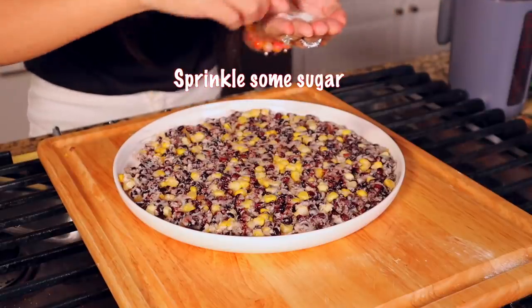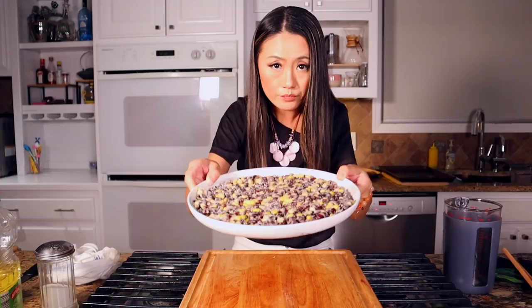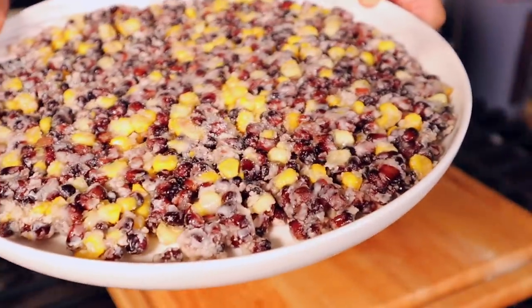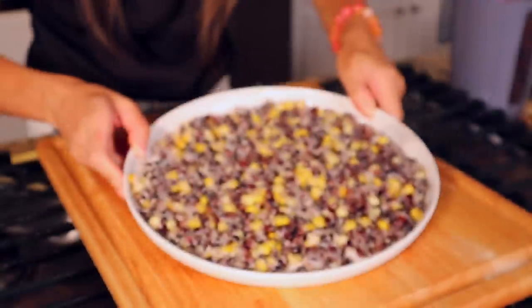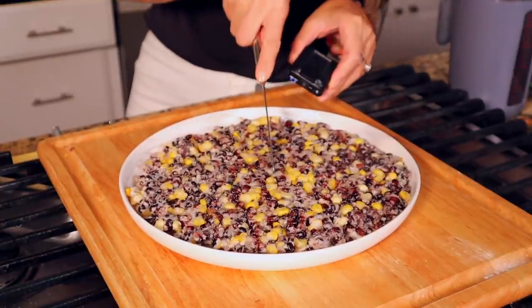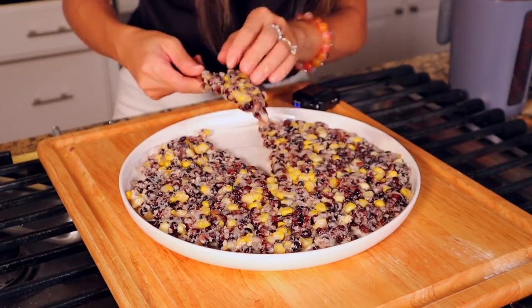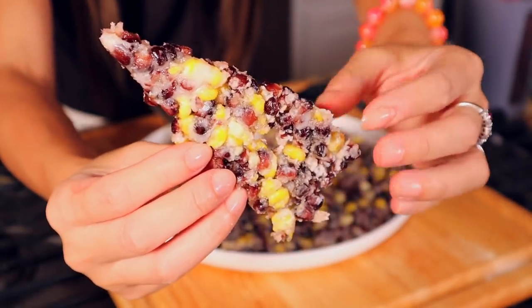As the dessert. You can skip the sugar — you can skip it because the corn is already very sweet. Now it's your black corn dessert. Just hear the sound — look at this piece. Let's take a bite. So crunchy!